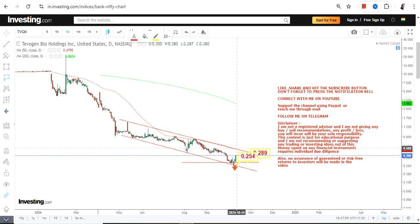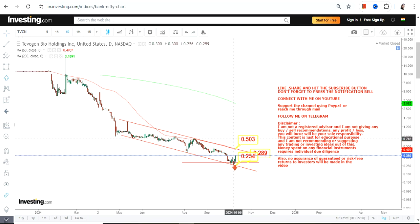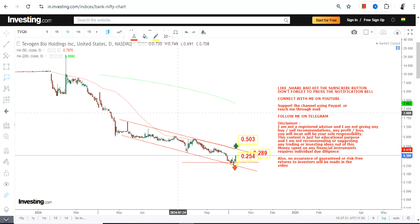Similarly, we have 0.50 which one can consider as the near-term target as well as the resistance. If going forward TVGN continues to trade and sustain above 0.28, the immediate target to look at right away is 0.50.